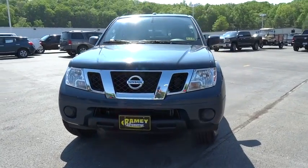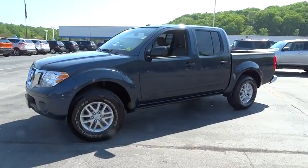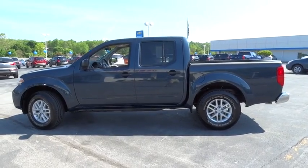The 2016 Nissan Frontier. The Nissan Frontier offers a full-length, fully boxed frame for strength, serious off-road capabilities, and a five-star rating for side impact crash safety.